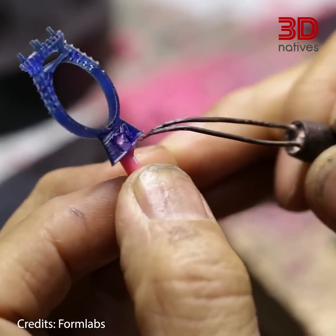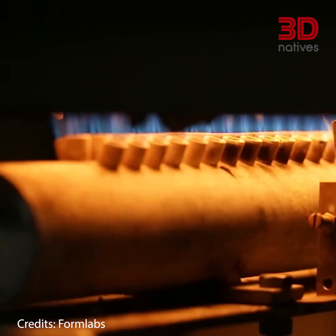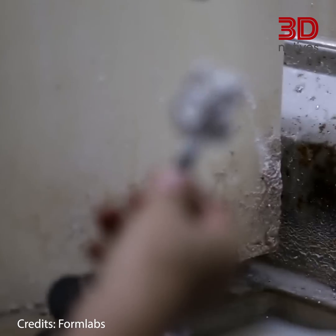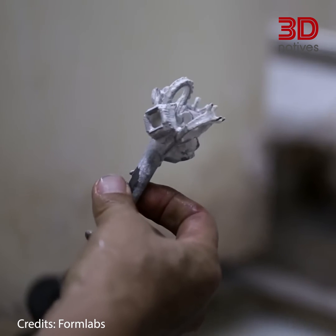Castable photopolymers are used to create molds and patterns for lost wax casting metals and other materials. They are typically low shrinkage and offer good detail resolution, making them ideal for creating intricate patterns and molds.